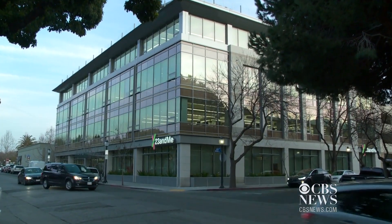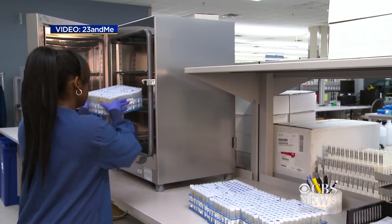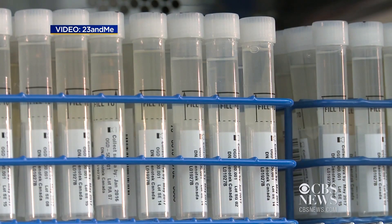23andMe only tests for three possible mutations that are only seen in a very small percentage of the population, something medical ethics professor David Magnus worries will confuse at-home users.